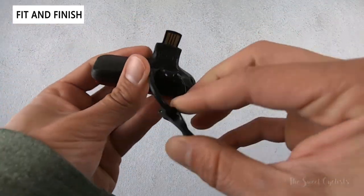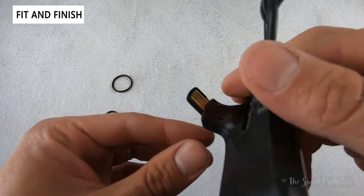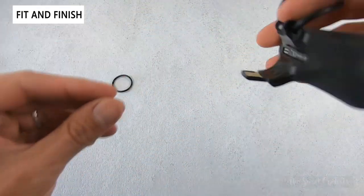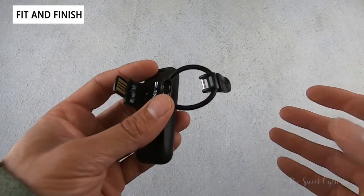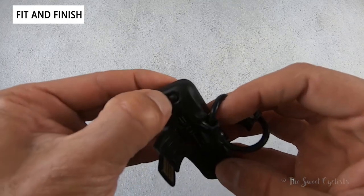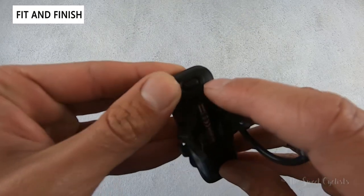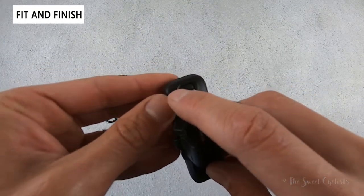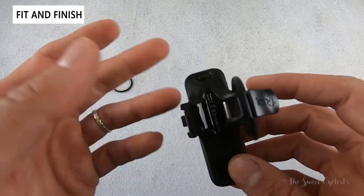There's no separate USB connector — it's built directly into the light as a USB-A. You just slide it into your port to charge, no cables needed. It also has a low battery indicator and a charging indicator: the right LED turns red for low battery, and the left one turns red while charging and green when done.